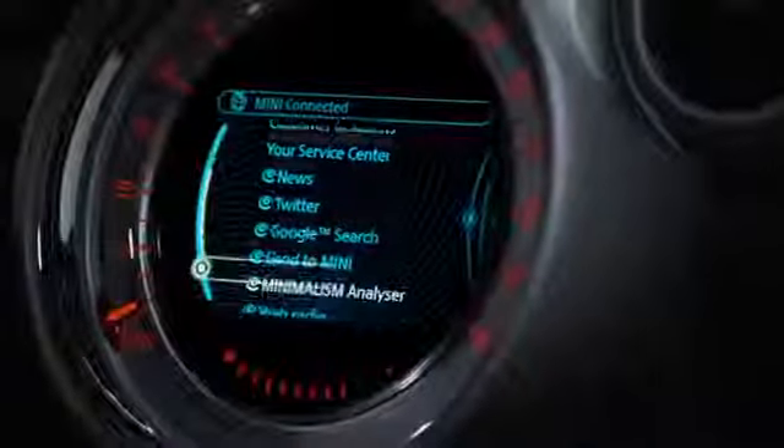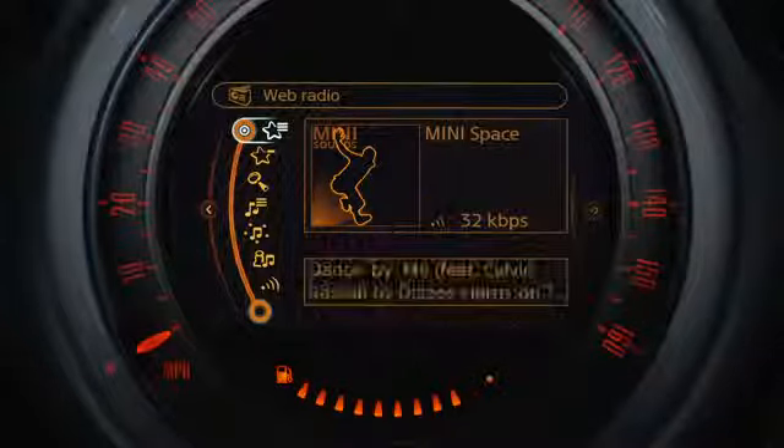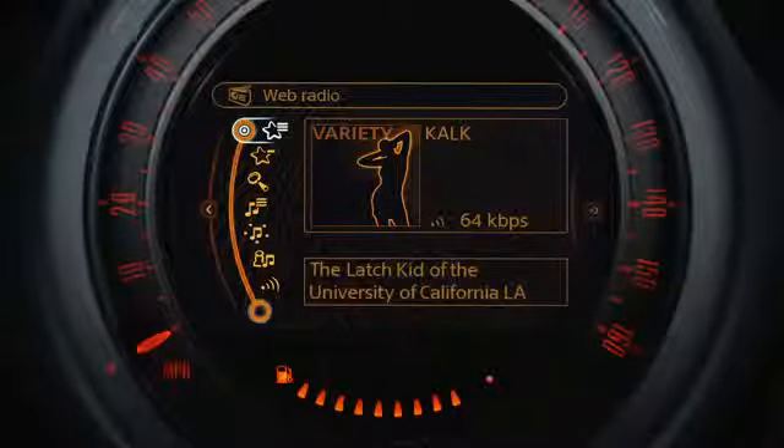Enjoy thousands of internet radio stations with web radio. You can search, bookmark, and find similar stations using MINI Connected. Now you can stream web radio stations from all over the world through your iPhone's data connection.